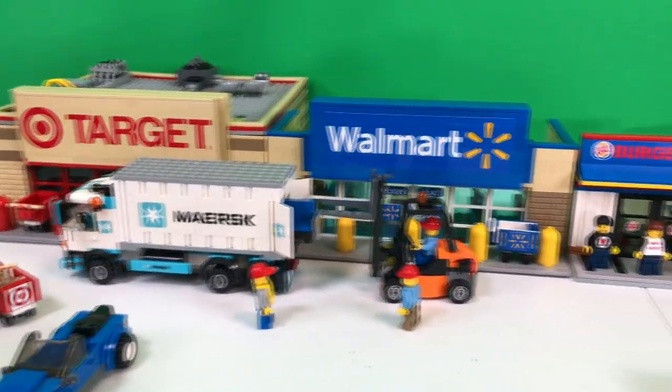Brick Addicts LEGO lovers, ladies and gentlemen from all over the world. It's lunchtime.